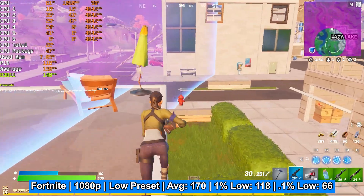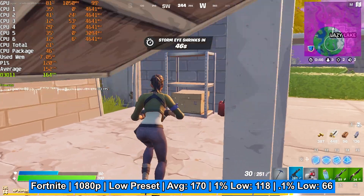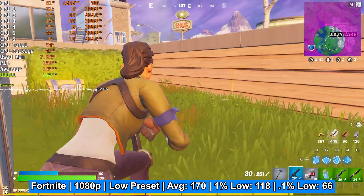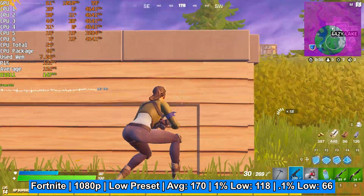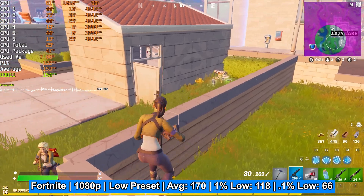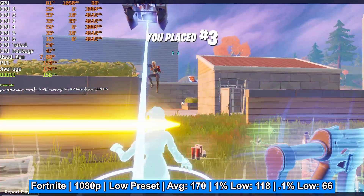First up is Fortnite, running at 1080p on the low preset. With a capable CPU this was a very good experience — I saw an average FPS of 170, a 1% low of 118, and a 0.1% low of 66. From an anecdotal perspective, the frame rate didn't really dip low at any point, so this was actually a really excellent experience — I even finished third in the match.